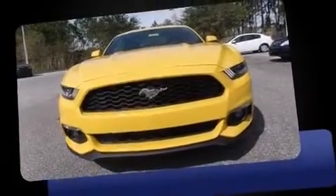The 2016 Ford Mustang. This two-door four-passenger coupe stands out among competitors in its class.